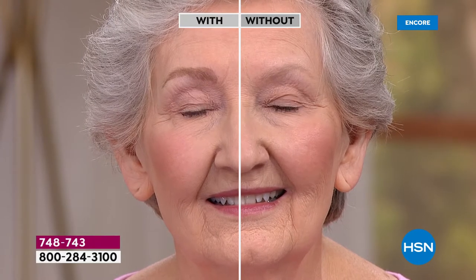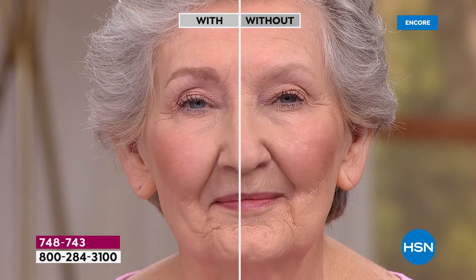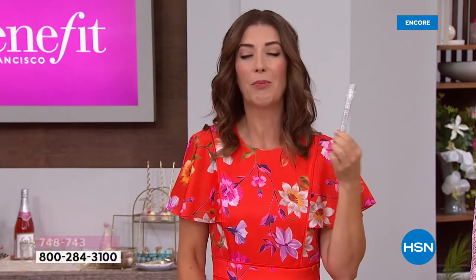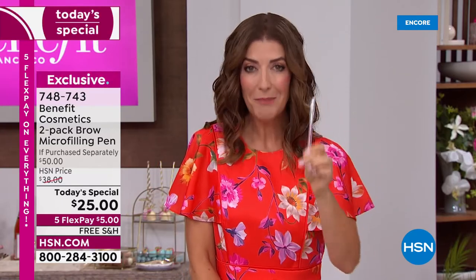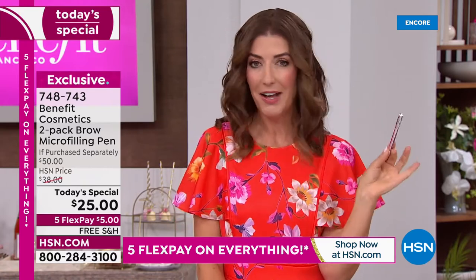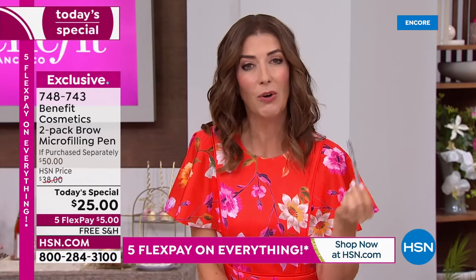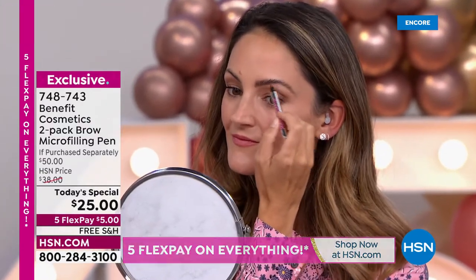Once you try a great brow product and find one that works, you're going to want to stick with it. Look at Anne's transformation — she did it herself. You don't have to be a makeup artist or a brow guru. Benefit has been around for more than 30 years with brow bars all over the country and world. Nowhere else can you get the microfilling pen — their number one bestseller — two for the price of one. So stock up today. Medium brown is so far our most popular. This is the best time to shop because right now we have all four colors.